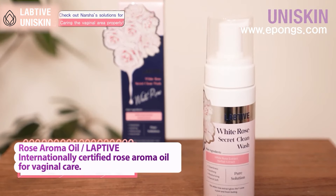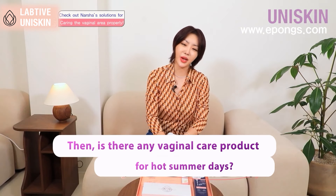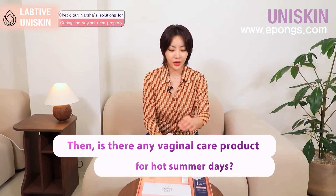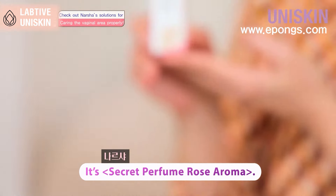That's not the end — there's one more product I recommend as an intimate zone care item. It's still hot, so here's a product that can be used especially in the hot summer: it's the Rose Aroma Oil.